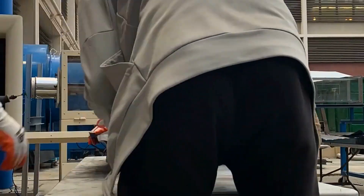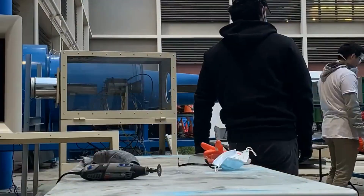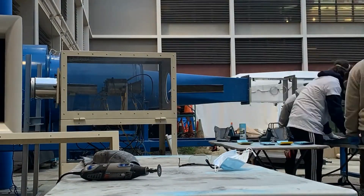Our team has followed a rigorous and advanced design process, resulting in an aircraft of full composite construction and extreme performance capabilities.